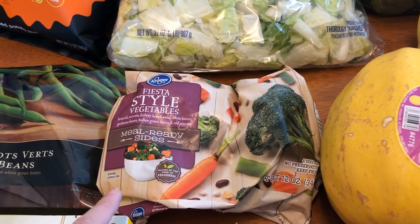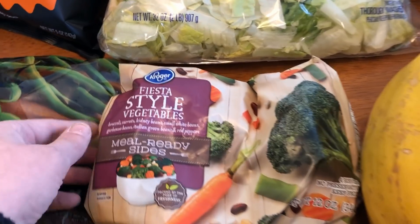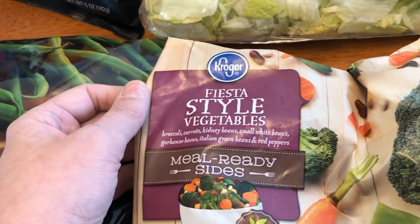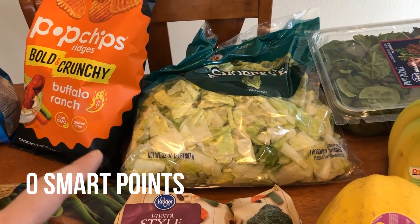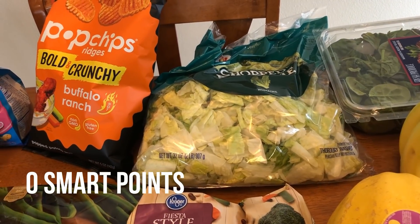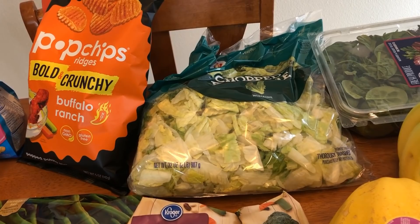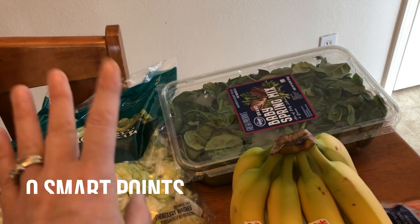The Fiesta vegetables have beans in them as well — kidney beans, white beans, garbanzo beans, green beans, red peppers, broccoli. So good. I picked up some salad mix — we're going to be having that Big Mac salad and just salads throughout the week. Baby spring mix for salads, bananas, spaghetti squash for that spaghetti squash dish, carrots for snacking, and green onions.